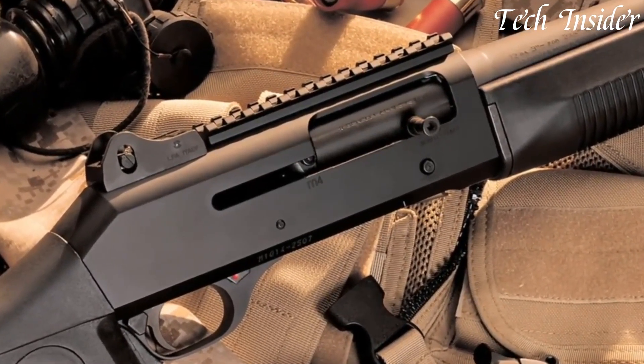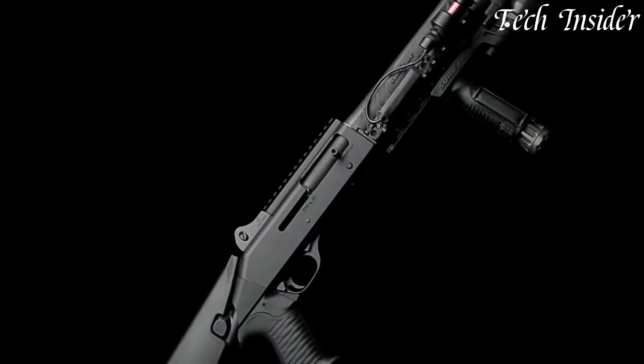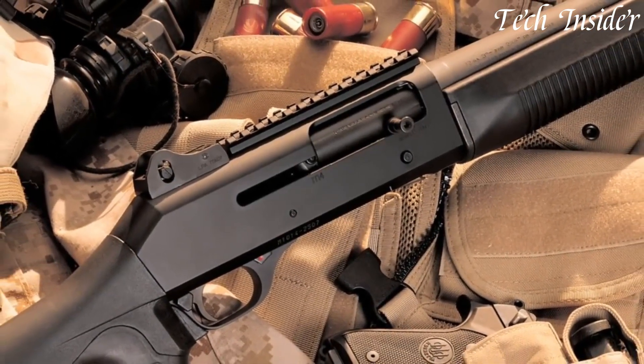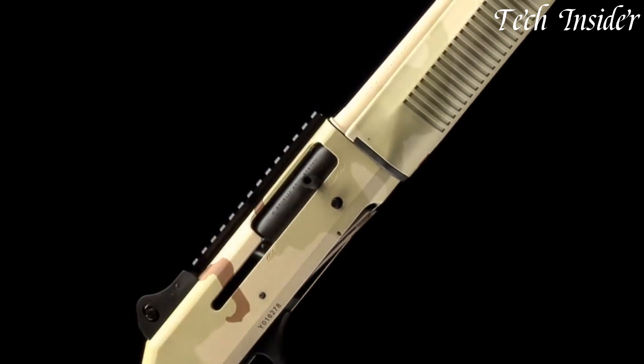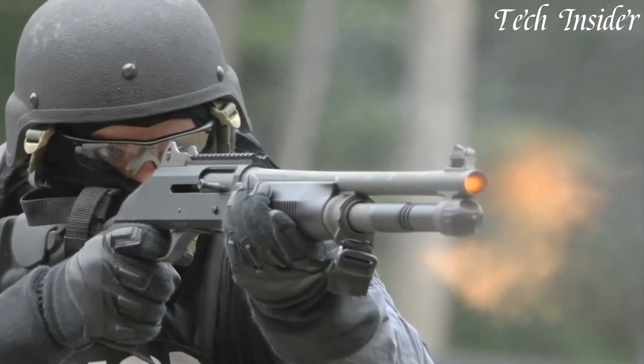Whether it's for home defense, tactical operations, or competitive shooting, the M4 shotgun delivers power and precision. Its gas-operated system ensures smooth cycling and reduced recoil, allowing for quick follow-up shots. The shotgun features a tubular magazine that can hold up to seven rounds, providing ample firepower when needed.